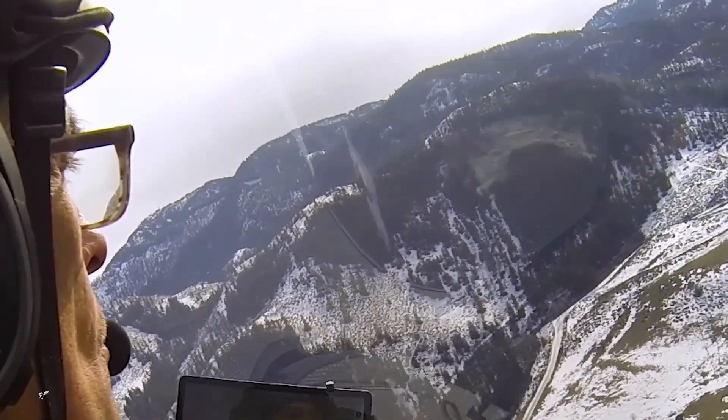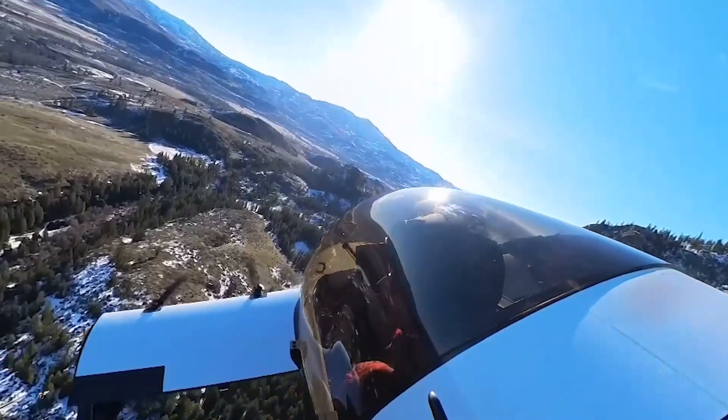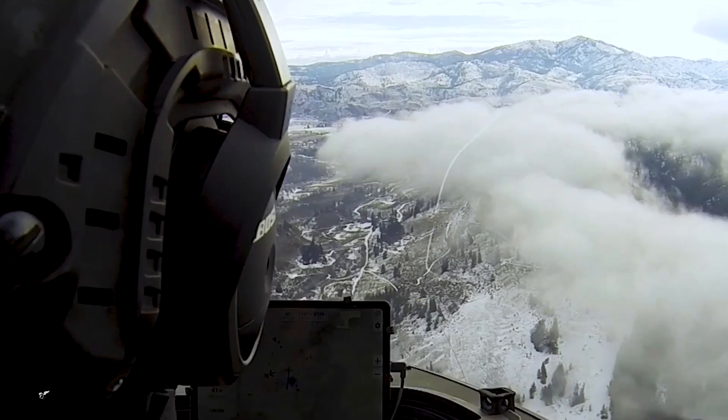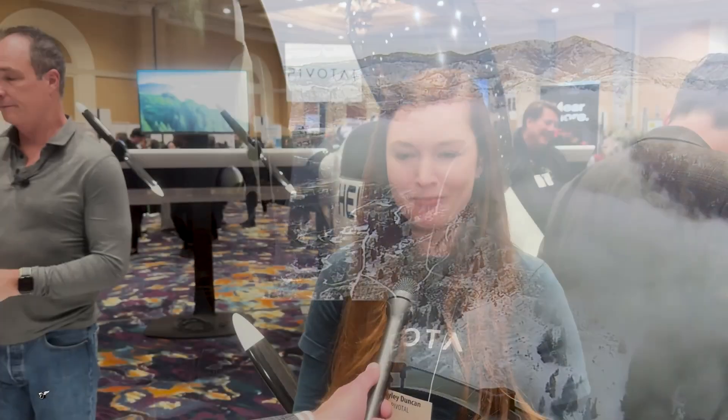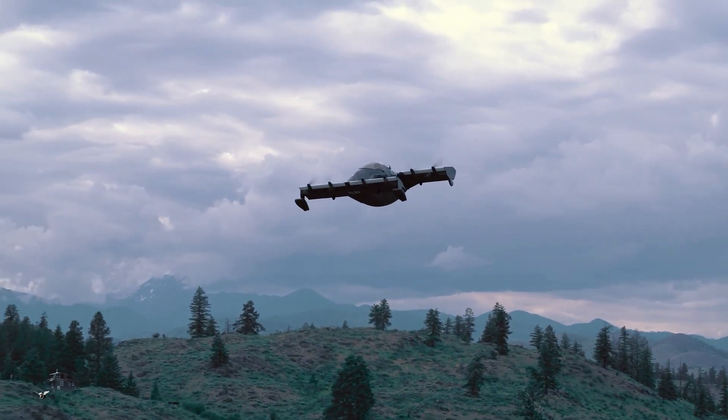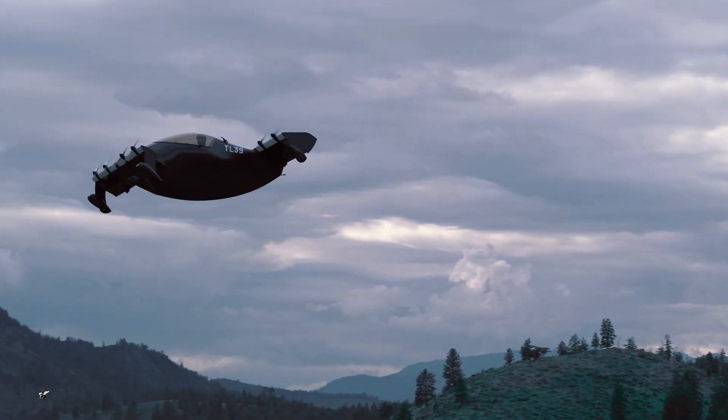What is the range? The range is about 20 minutes or 20 miles, with a 20-minute reserve. So if my math's right, that's about 60 miles per hour? Just about — we're maxed out at 62 miles per hour for the FAA.